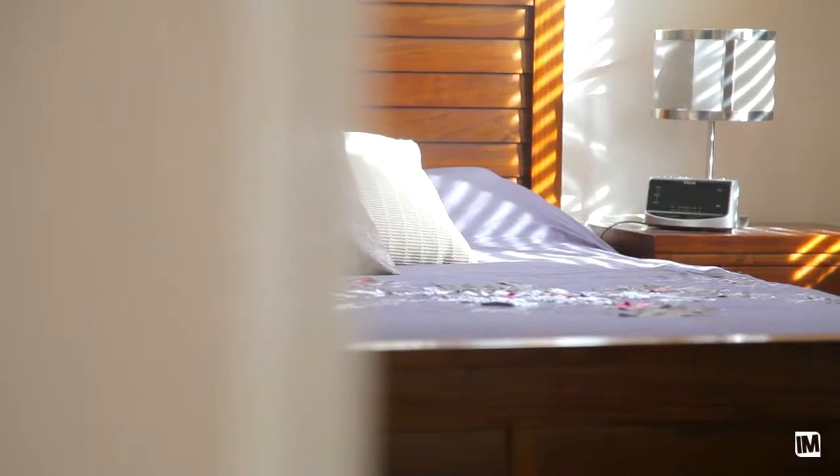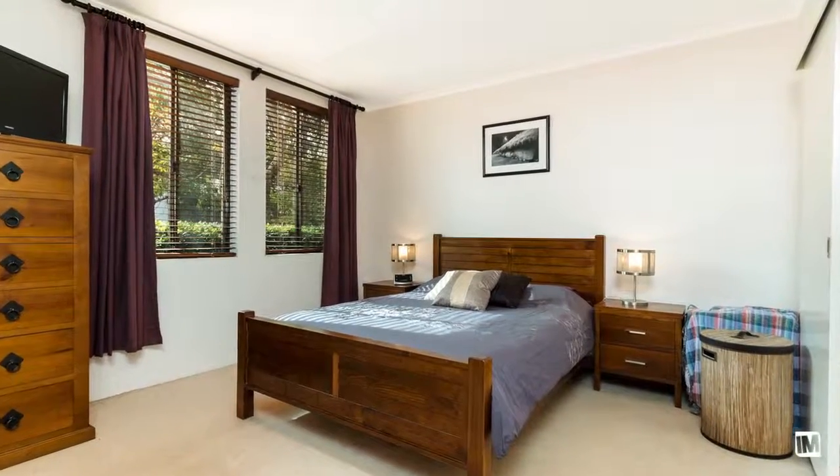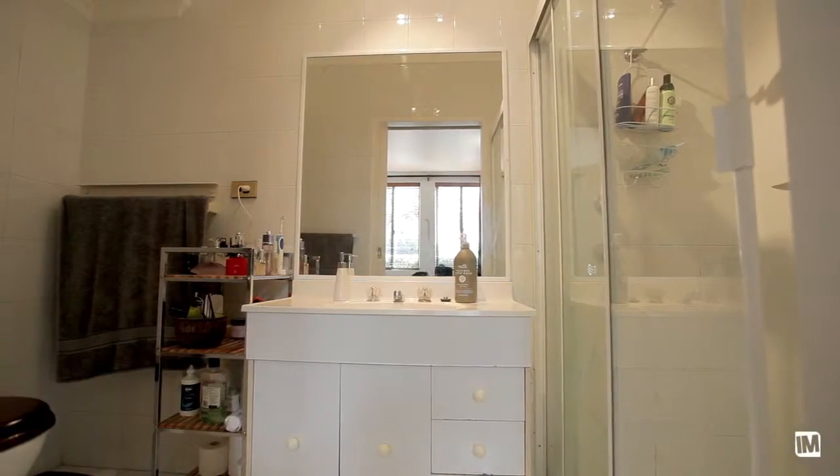One of my favourite features is how the two double bedrooms are separated from the living spaces. Both bedrooms have built-ins, and the enormous master with ensuite is like its own private retreat.